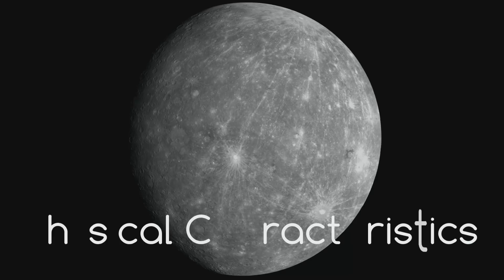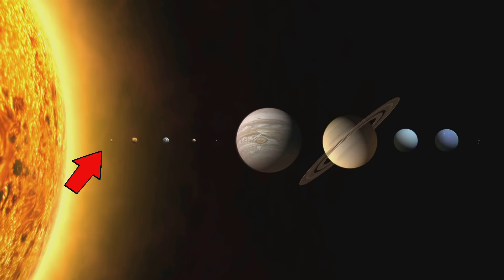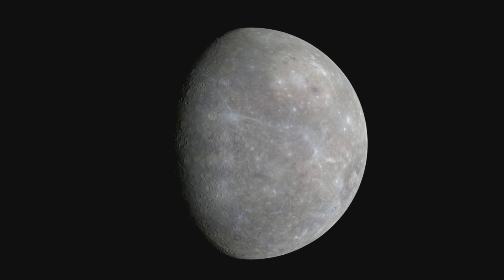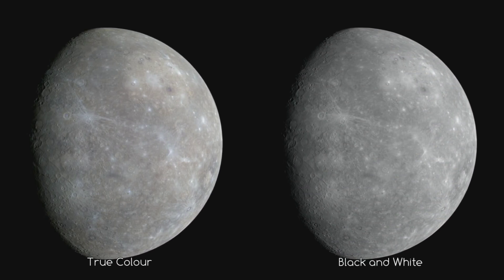When you think about the physical characteristics of Mercury, you might imagine it as the closest planet to the Sun — just a giant rock floating in space. You wouldn't be too far wrong, but it is much more interesting than you may first think. When I look at Mercury I think of our Moon, but Mercury is actually visually more appealing. Look at it in its true colour — the first thing I notice is that it actually does have a colour; it's not just different shades of grey.